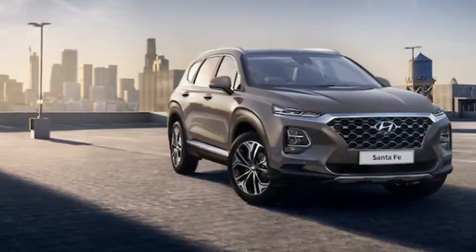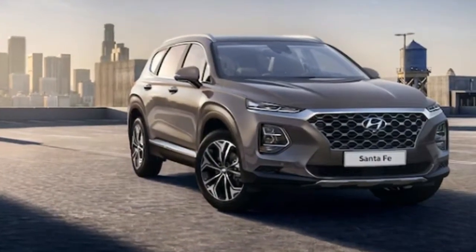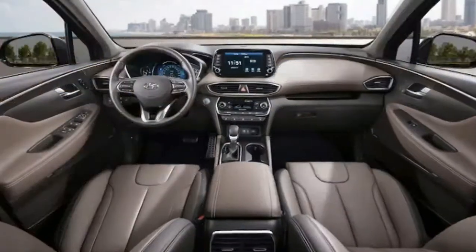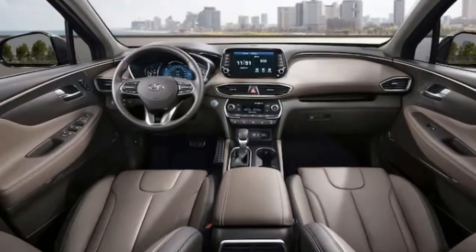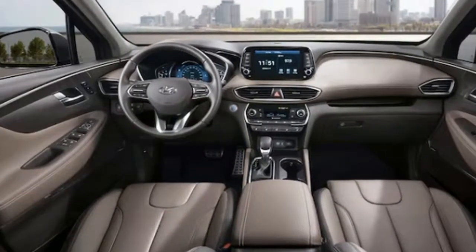The next-generation Hyundai Santa Fe looks like a big Kona. Revealed ahead of the Geneva Motor Show, Hyundai has fully revealed the next-generation Santa Fe in new photos, and like previously surmised from earlier renderings, it looks a lot like the Kona.